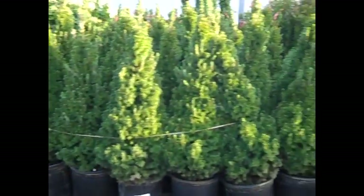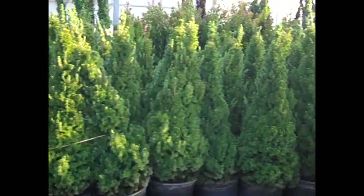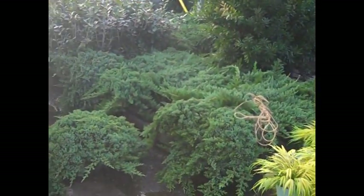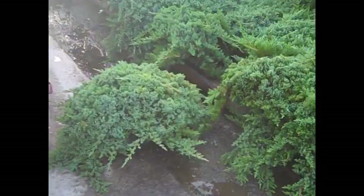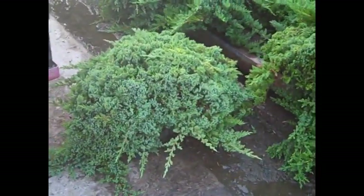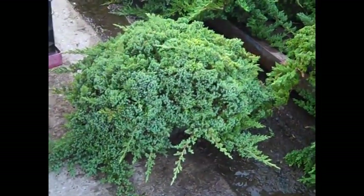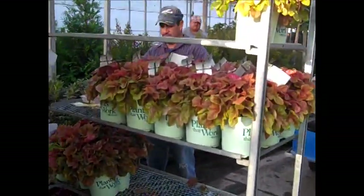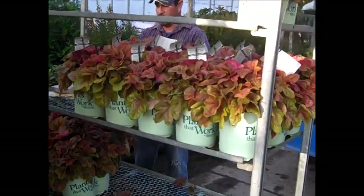Seven gallon alberta spruce — look at that nice consistency. We see the Japanese forest grass and the guys are getting this order ready here. This one's been consistent on the dock — three gallon procumbens nana, look at the size. Heuchera is another great fall color plant as you can see here. We got a great selection of colors and varieties, outstanding.